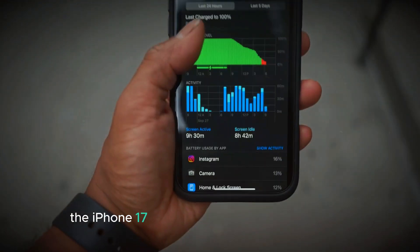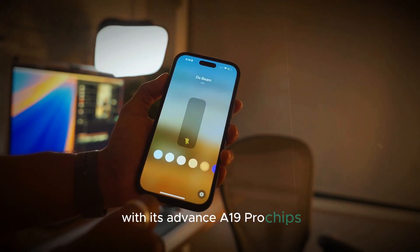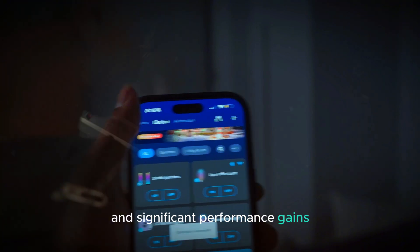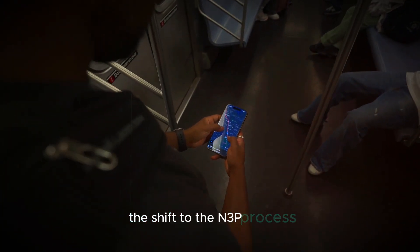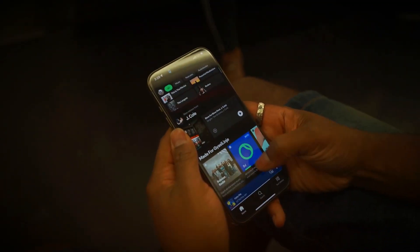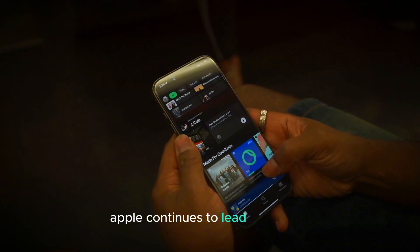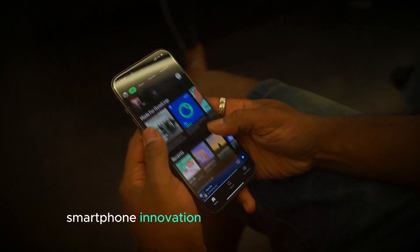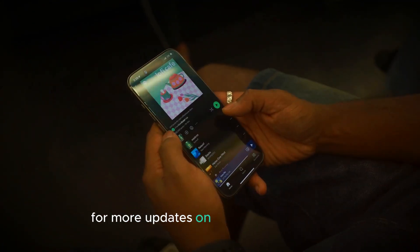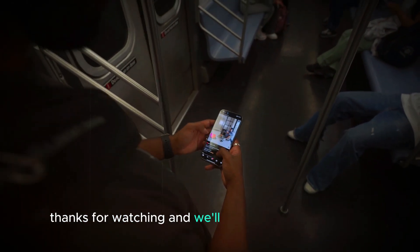To wrap things up, the iPhone 17 series is set to be a game-changer with its advanced A19 Pro chips and significant performance gains. The shift to the N3P process ensures that these improvements come without compromising efficiency. And with the prospect of 2NM chips in future models, Apple continues to lead the way in smartphone innovation. Stay tuned to our channel for more updates on the iPhone 17 series and other tech news. Thanks for watching and we'll see you in the next video.